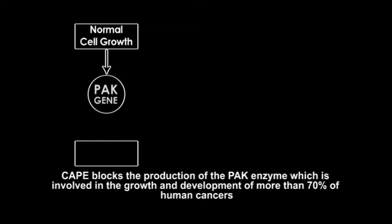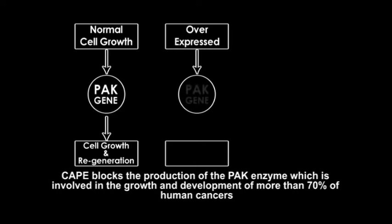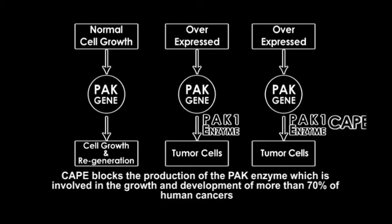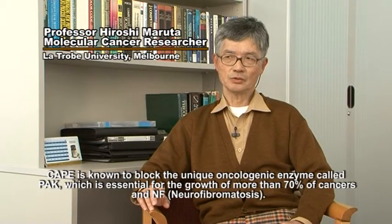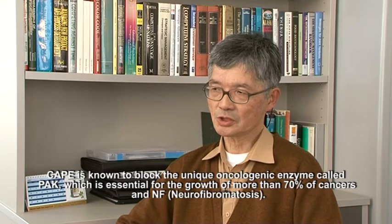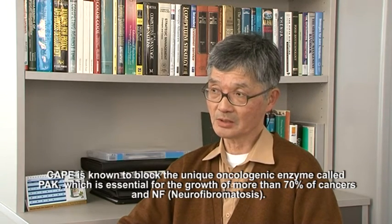CAPE blocks the production of the PAC enzyme, which is involved in the growth and development of more than 70% of human cancers. CAPE is known to block a unique oncogenic enzyme called PAC, which is essential for the growth of more than 70% of cancers, including in neurofibromatosis.